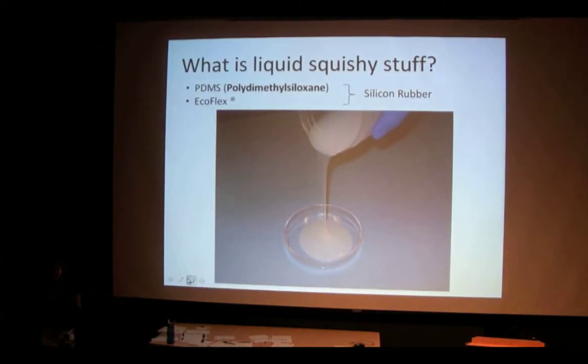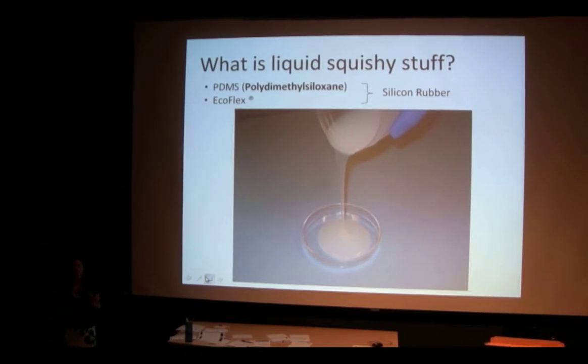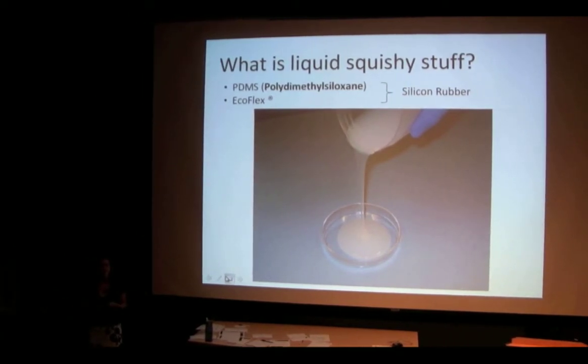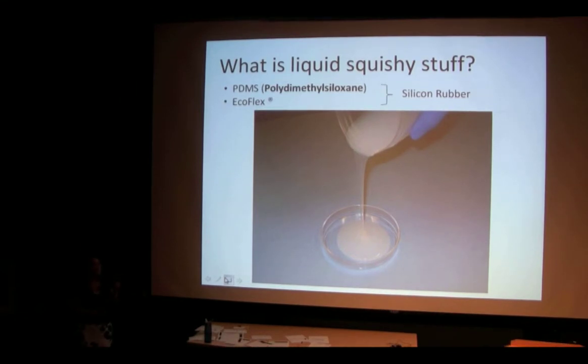So you might be wondering: what is the liquid squishy stuff? We use two kinds — one called PDMS and another called Ecoflex. They're both types of silicone rubber, and you can get a whole range of silicone rubbers. They vary in optical properties and in stiffnesses. These are just the two we happen to use most in our lab. In this particular picture you're looking at Ecoflex. The way it works is it comes as a liquid in two parts, just like epoxy — a base agent and a curing agent. When you mix them together, you have a certain amount of time before they start to become solid, and you pour it into a mold of your choice.